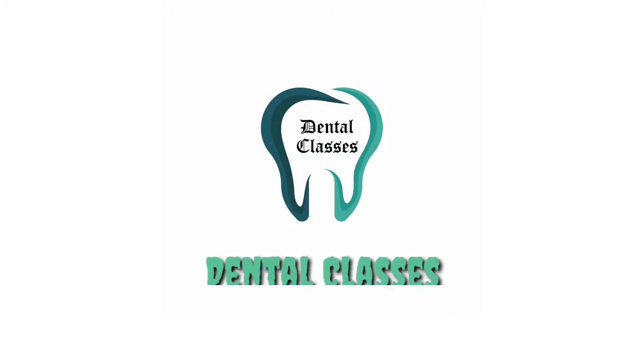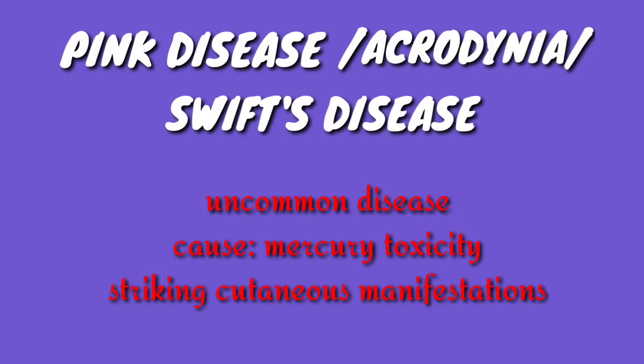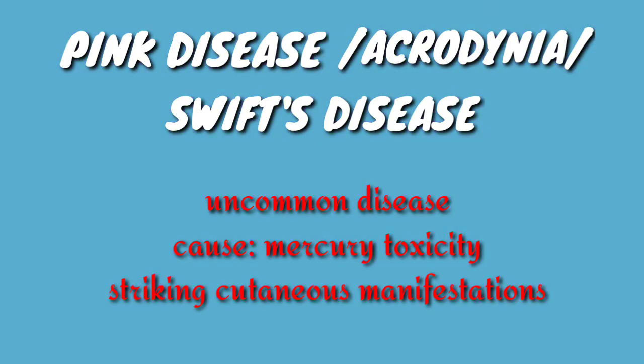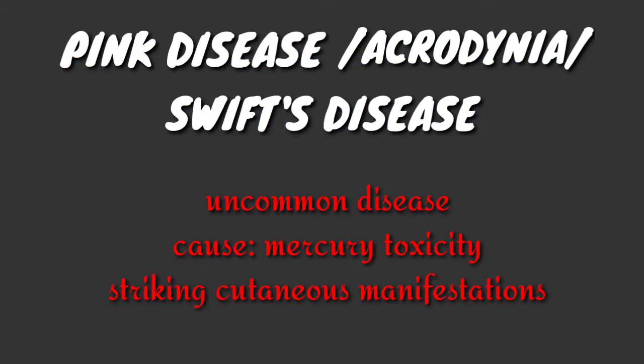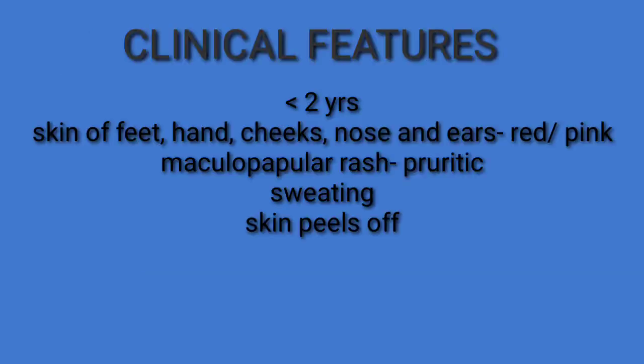Hi guys, this is dental classes for you. Today we shall discuss a brief topic: pink disease. It is also referred to as acrodynia or Swift's disease. It is an uncommon disease of unknown etiology with striking cutaneous manifestations. It is mainly caused by mercury toxicity — either actual mercury toxicity or an idiosyncrasy to the metal. Sources of mercury include teething powder, mercury ointments, lotions, and mercury disinfectants.